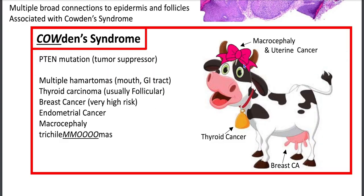A nice mnemonic for Cowden syndrome: it's wearing a pink ribbon — associated with uterine cancer and macrocephaly. It has a bell around its neck — associated with thyroid cancer. And it has udders — associated with breast cancer.